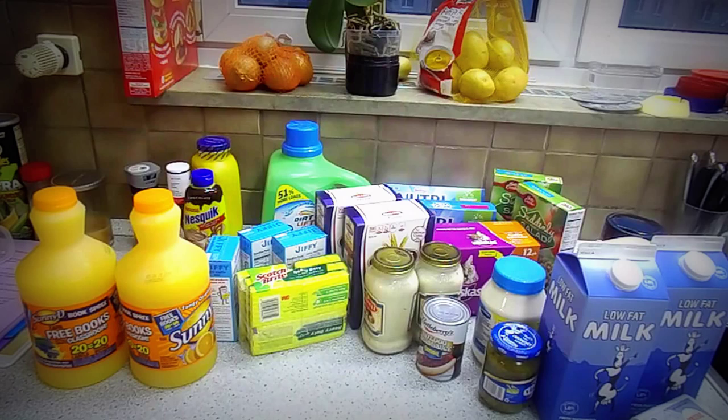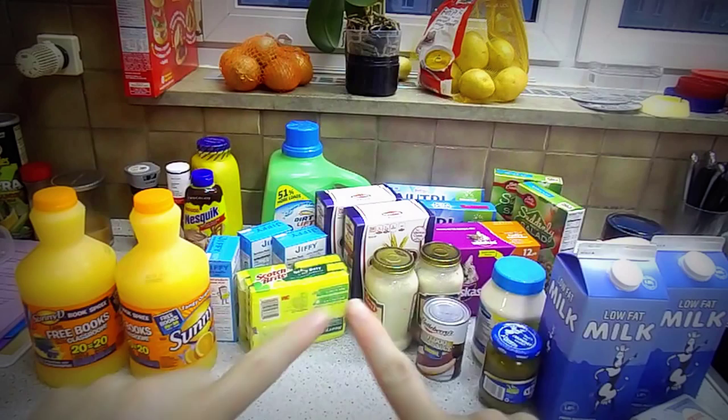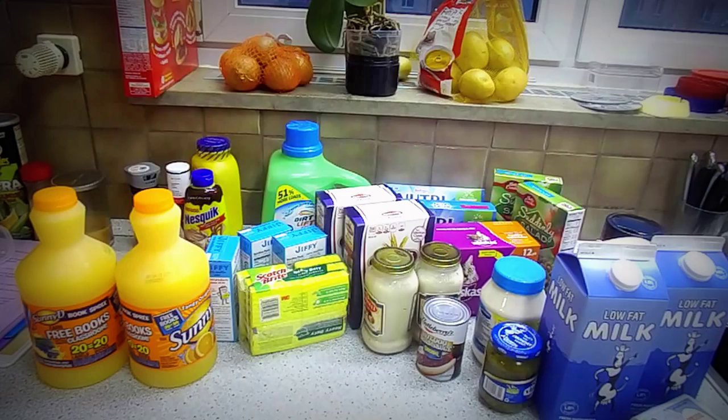Hey guys, this is going to be the start of my grocery haul. We actually got way more than this, so I'm going to do a few different videos because I have a short space right here, so bear with me and I'll show you what we got in this batch.